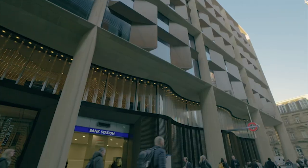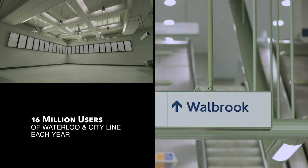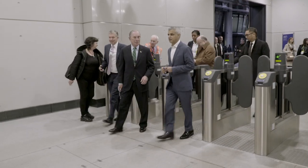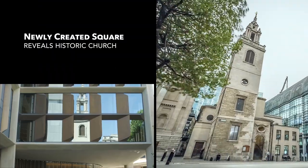Including new access to Bank station, the Bloomberg building is all about being a part of the community where we work. The building is stunning and it also respects its historic neighbors, like this 17th-century church — Sir Christopher Wren's masterpiece, Saint Stephen Walbrook.